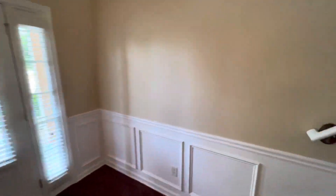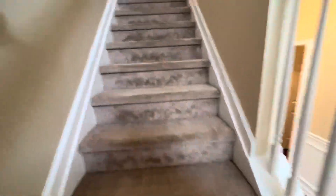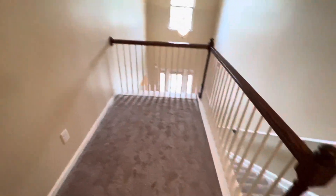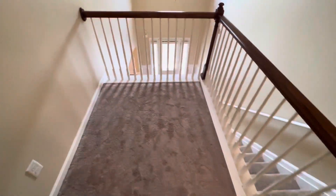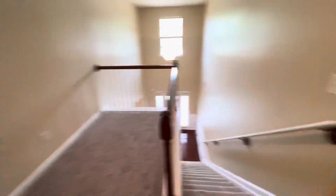Head upstairs. The carpet's been cleaned — I probably should take my boots off since I walked through the wet grass. You got a little lounge area up here. If you want to make it an office, I've seen a lot of people put a little Peloton or treadmill right here, or make it into a little office.